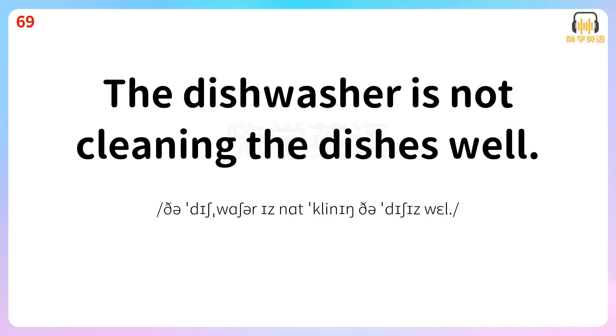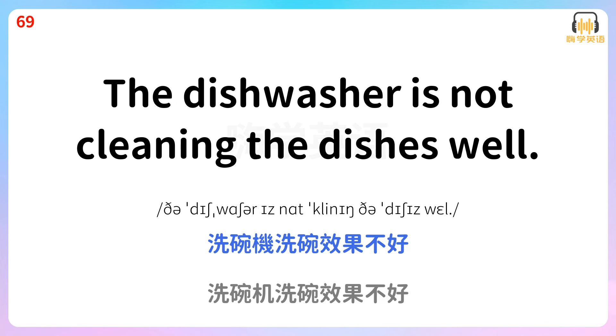The dishwasher is not cleaning the dishes well. 洗碗机洗碗效果不好。